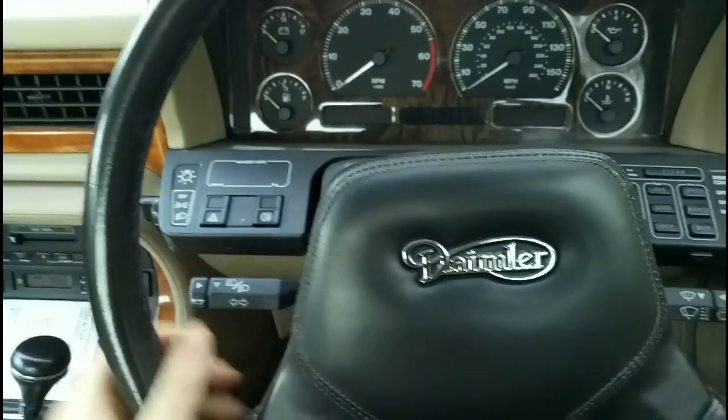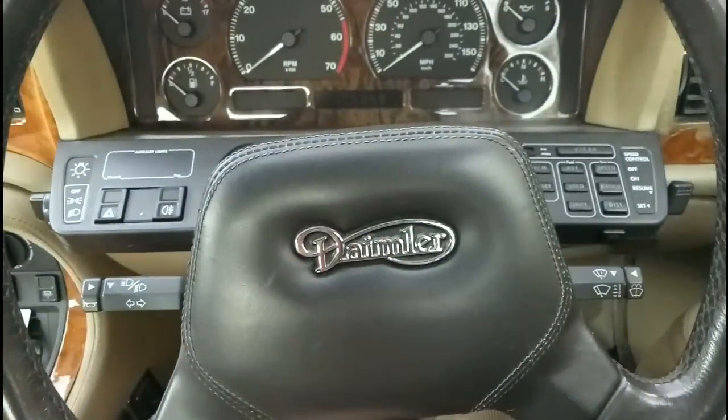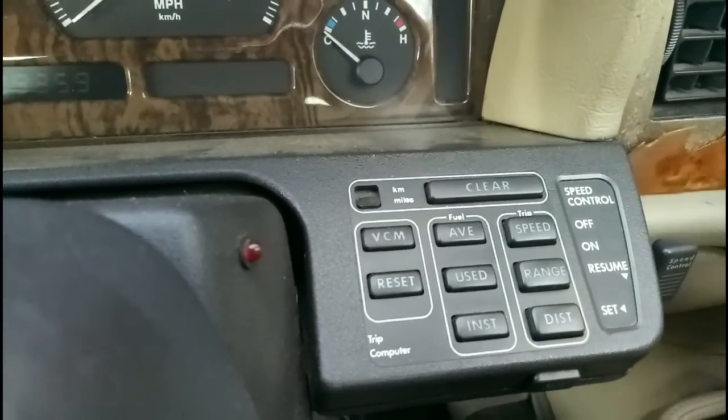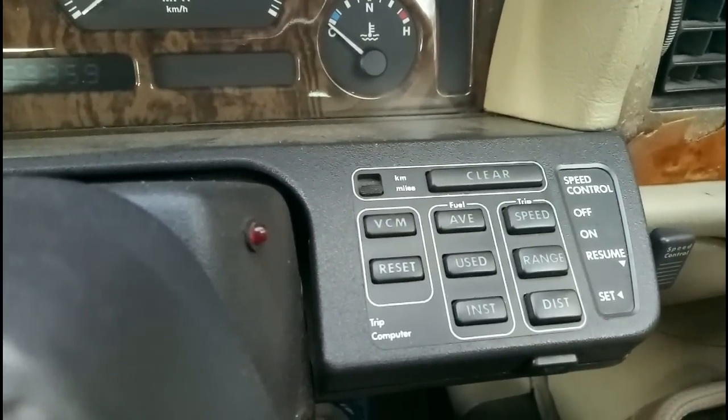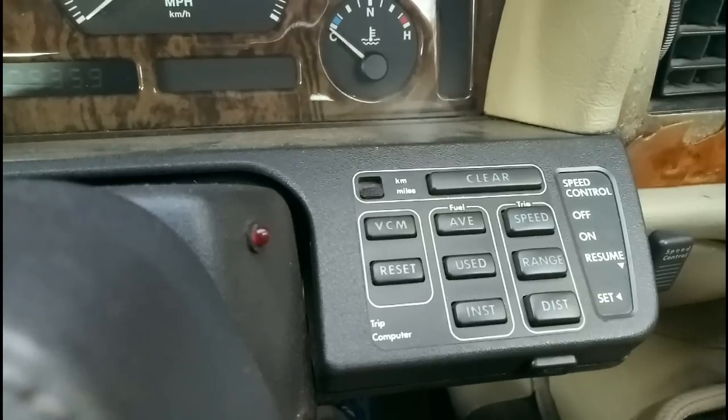I don't hold the wheel down here, so I don't like that. Extra padding because Daimler. And we've got the computer down here — the VCM, vehicle check module — which allows you to get various things up on the display.